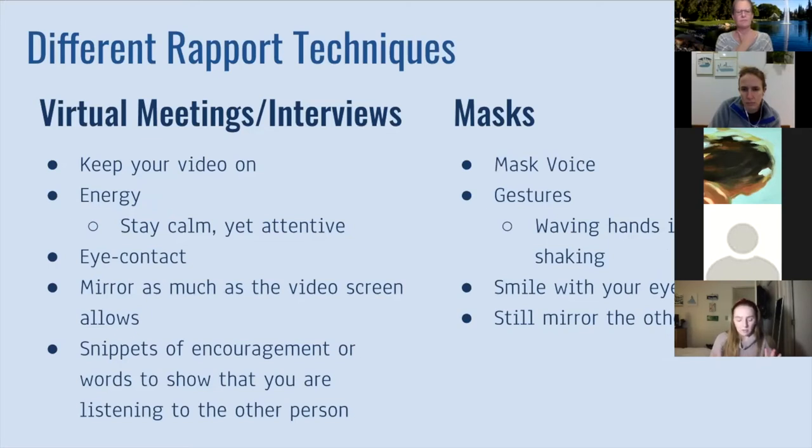The pre-pandemic strategies I went over still apply — they're just going to be slightly altered in some ways. Specifically for meeting or interviewing with somebody over video call: keep your video on. When your video is on, people can see your face and a better connection is possible. Not having your video on can make you feel a little bit disconnected from the other person, especially if you're the only one who has your video on. That happens a lot in my breakout rooms in class.